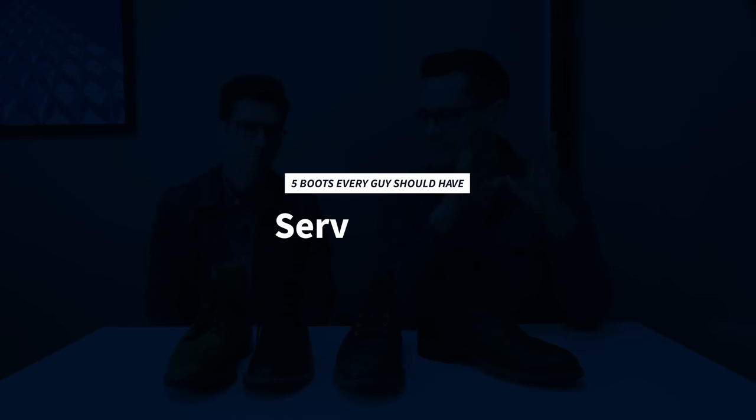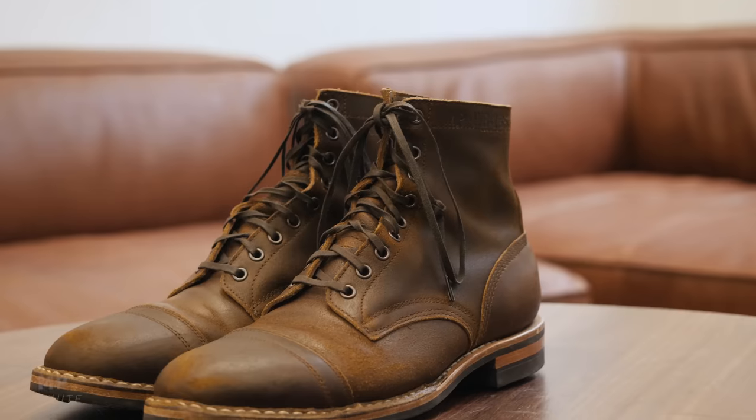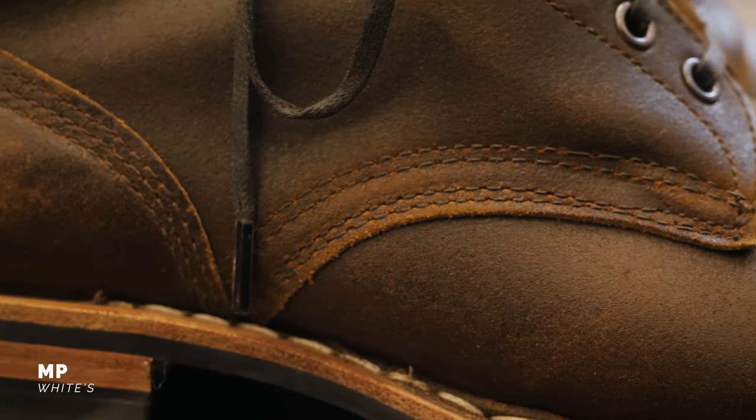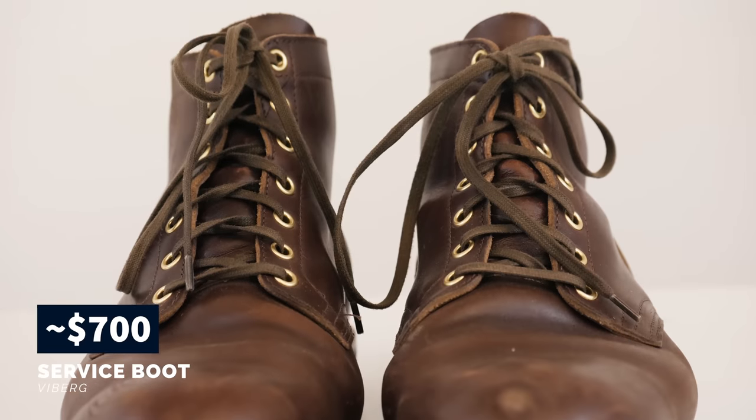First up, the number one boot every guy should own is a service boot — your all-purpose boot. The defining features: they're about six inches in height, Goodyear welted construction which means very water resistant and resoleable for years and years. Full grain leather and lace-up. This is how boots have been made for over a hundred years. Popular service boots include the White's MP service boot and the Viberg service boot, which for many is a grail item at about $700.